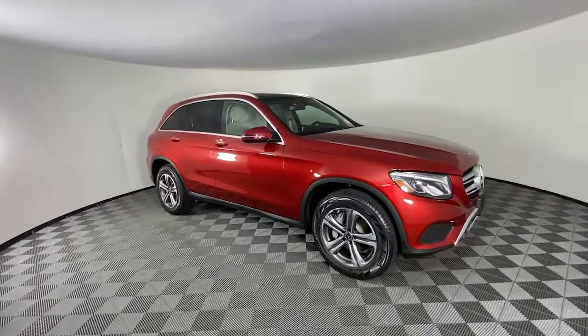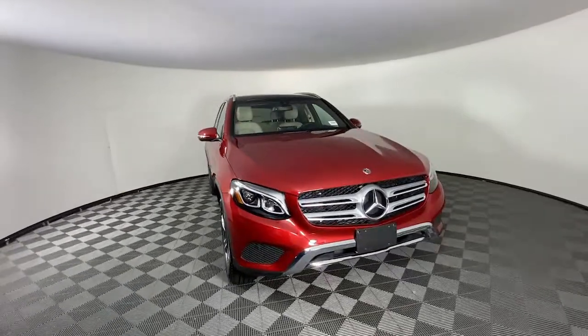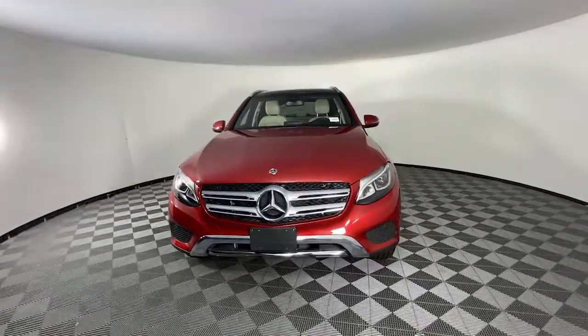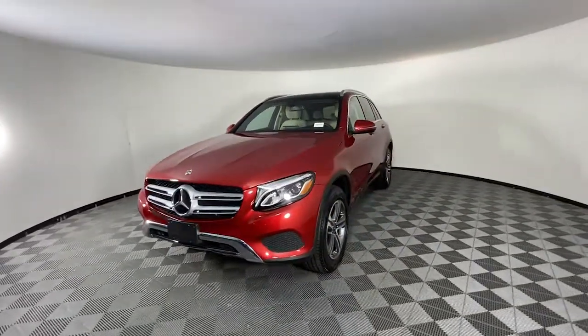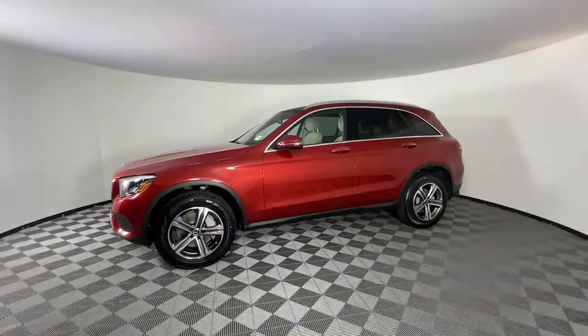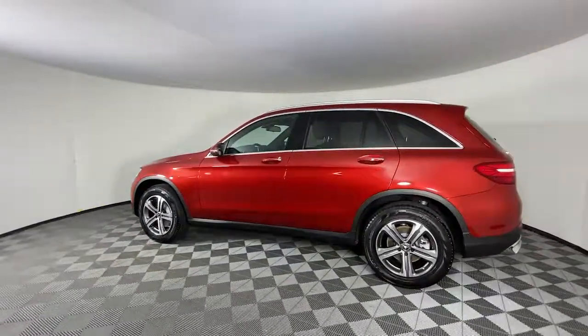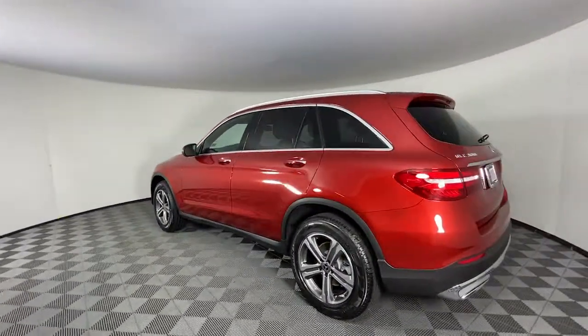Get a feel for the 2018 Mercedes-Benz GLC. With less than 20,000 miles on the odometer, this vehicle provides excellent value. This exceptional GLC 300 offers enthusiastic performance, chiseled style, and top-shelf luxury while also leveraging the latest tech and innovations in SUV versatility.